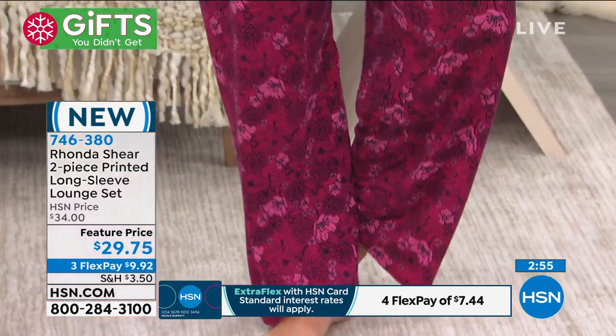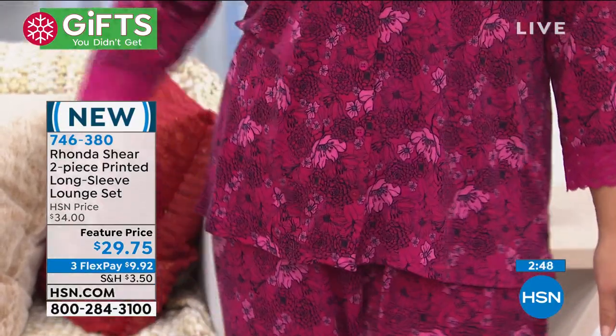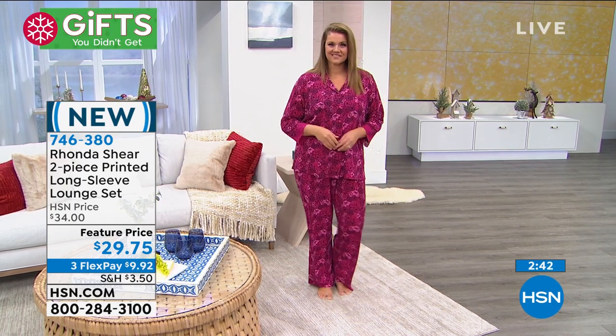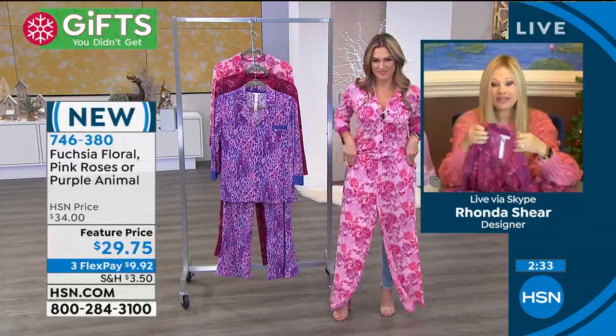Rhonda: 'We have other styles online as well. If you want baby soft, relaxed, cuddle-up comfort — whether you're on your couch, cooking in the kitchen, or living this lifestyle — these are perfect. We work very hard on unique prints. The Fuchsia Floral is gorgeous, and in the Pink Roses the roses are set against little polka dots — polka dots and pajamas just go great together.'